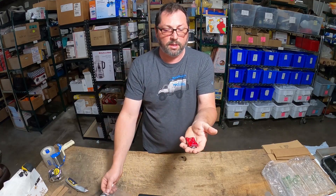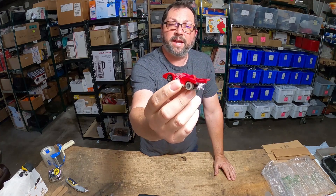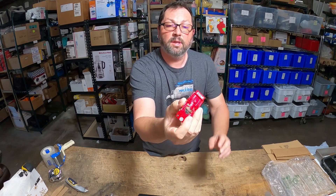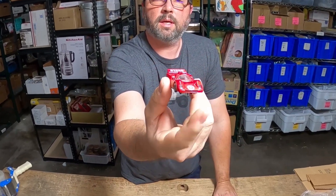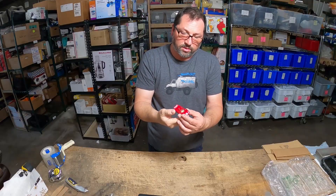This is an awesome vintage slot car — HO scale little Ferrari 512, made in Hong Kong, made by Tyco. Look at this thing, isn't that nice?